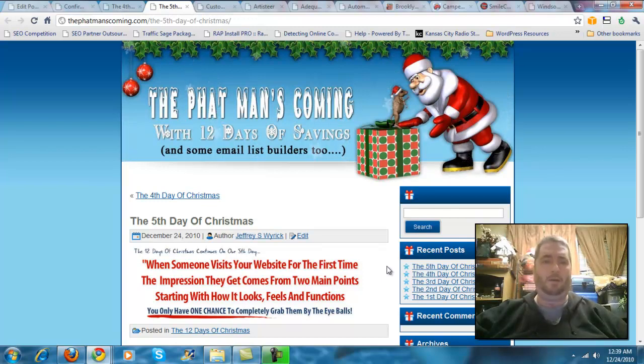Hello, my name is Jeffrey Weirich, and I'd like to welcome you back to the 12 Days of Savings, better known as the 12 Days of Christmas. I'd also like to tell you before we begin that we've decided to extend the video and the sales page offer — the third day of Christmas and the fourth day of Christmas offer.